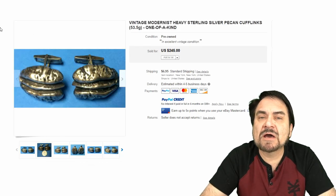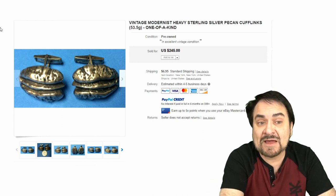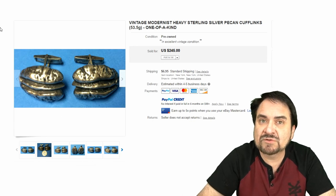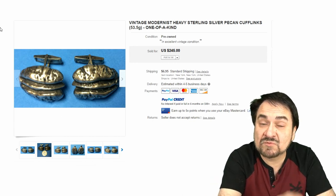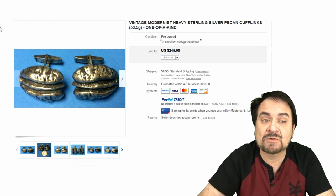Now here's an interesting one — they're calling it modernist, but it's pecans. This is sterling silver, literally cast. They say one of a kind, which may or may not be the case, but they're very nice either way. Any of these realistic-looking things, as I said, go for some good money. $245. These are some hefty ones — 53.5 grams of sterling. Look up how much that weighs ounce-wise and you'll see what I'm talking about.